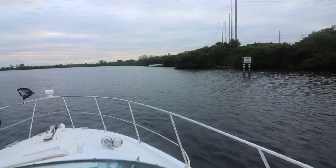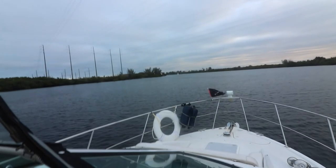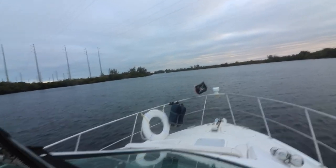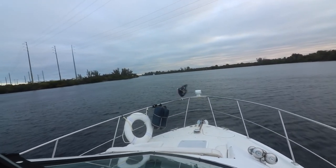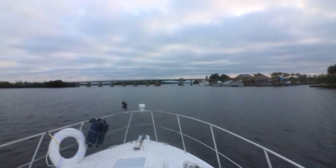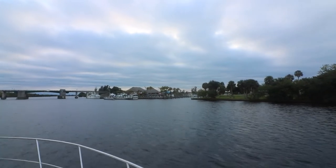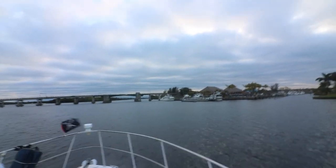Here we have a wrecked sailboat on the right side and we're going to pass it. Coming up on our first drawbridge past Fort Myers — we didn't have to have them open it. It was about 25 feet clearance. There's a marina off to the right with a restaurant. I wish I would have stopped there but it was too late at the end of day one.